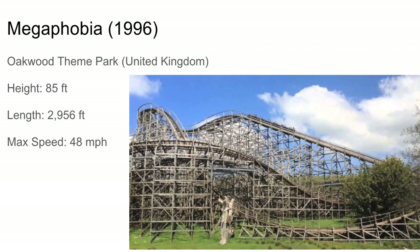Next up was Megaphobia. I think this was the first CCI built outside of the U.S. It's a very twister layout, kind of terrain-based. Lots of laterals and some nice airtime pops in there too. It's not really a GCI, but it's got some nice airtime hills mixed in with a lot of turns.